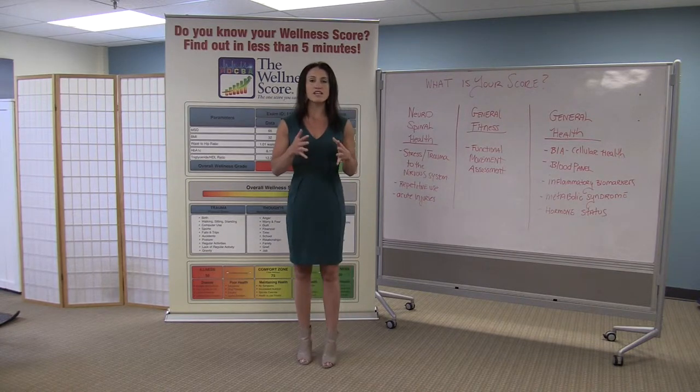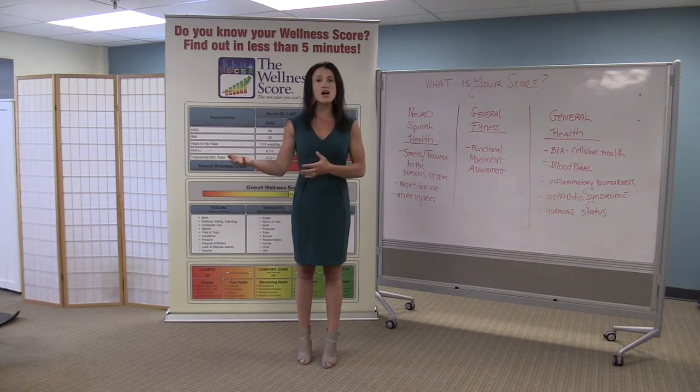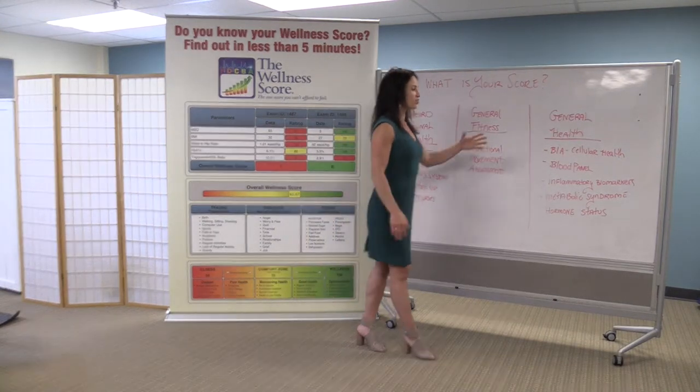The next category is our general fitness category. This is where the doctors will run a series of tests that look for things like core strength, core flexibility, and your ability compared to other people who are moving optimally, to see where you rank.